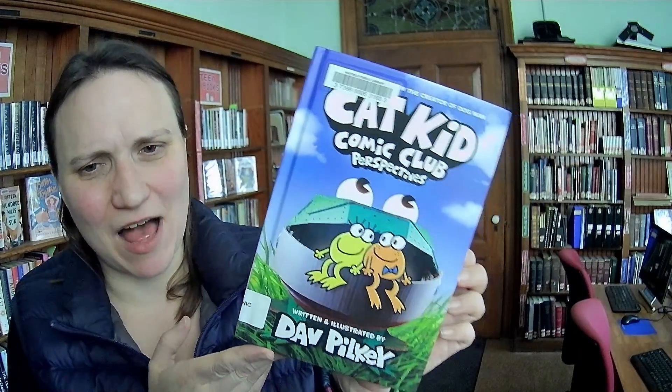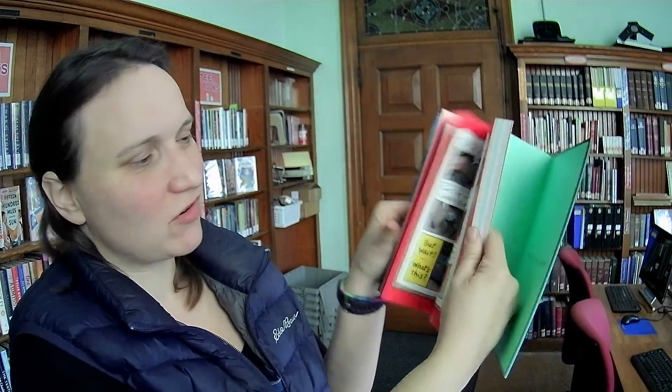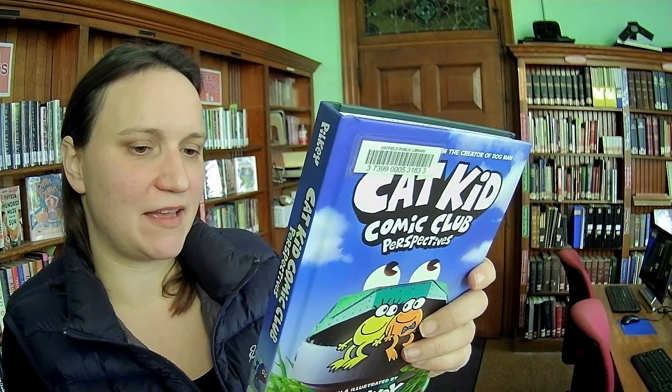So Cat Kid Comic Club: Perspective. I'm not entirely sure what that means — it seems like maybe it's a bunch of short comics rather than one big story, just a bunch of different short comic books. For kids who are a fan of Cat Kid, Dog Man, and Captain Underpants, I'm sure they'll be happy.